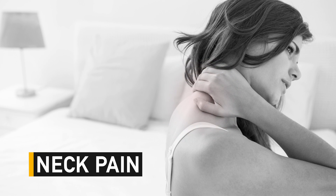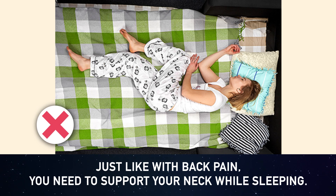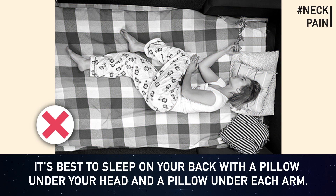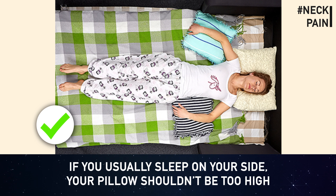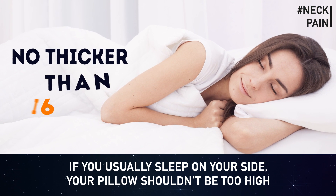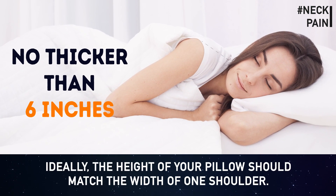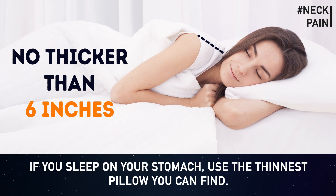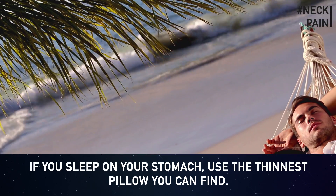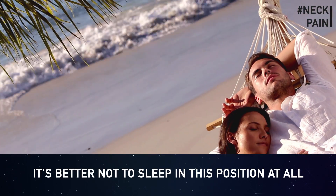Neck pain: just like with back pain, you need to support your neck while sleeping. It's best to sleep on your back with a pillow under your head and a pillow under each arm. Choose your pillows carefully — go for orthopedic or roll pillows. If you sleep on your side, your pillow shouldn't be too high — no thicker than six inches; ideally its height should match the width of one shoulder. If you sleep on your stomach, use the thinnest pillow possible.